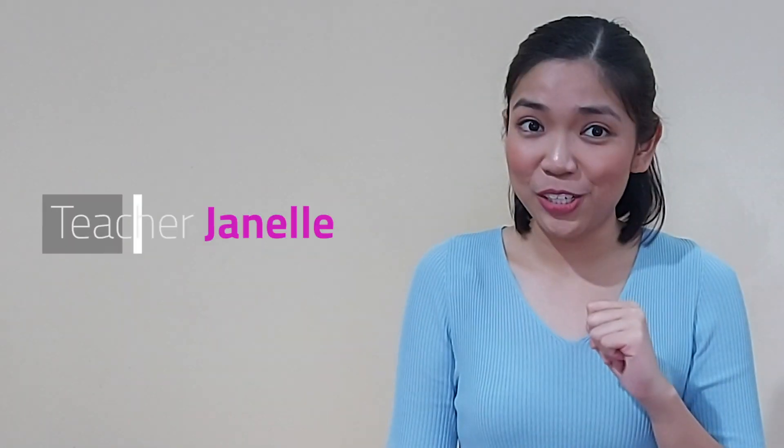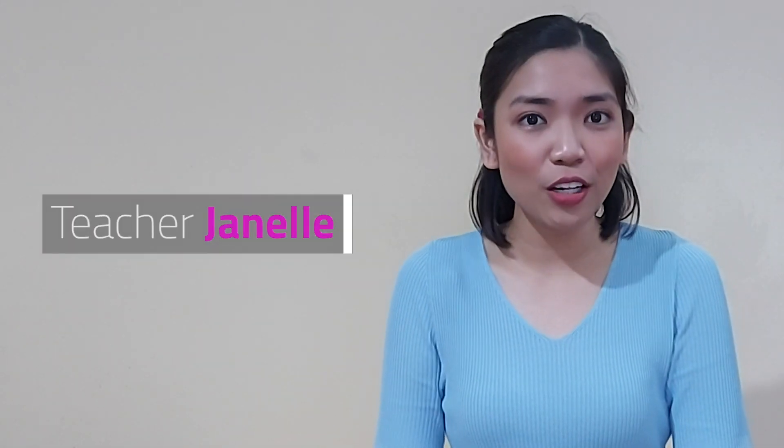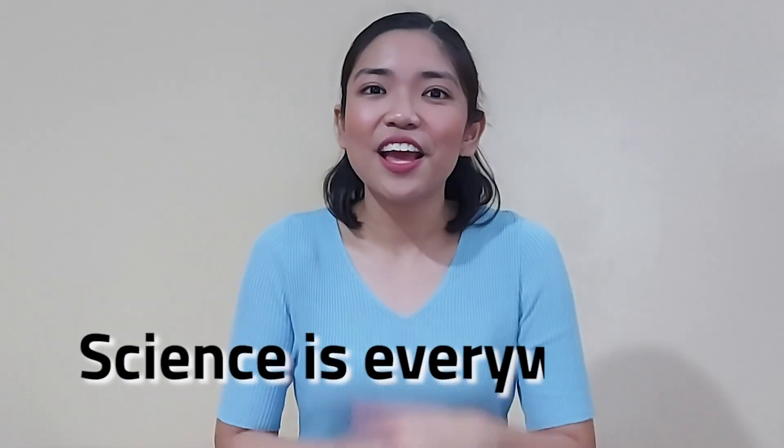Hi, everyone! Welcome to our Scientific Friday. I am Teacher Janelle, and I will help you understand the different things around us. Come and join me in learning simplified scientific concepts, because science is everywhere!